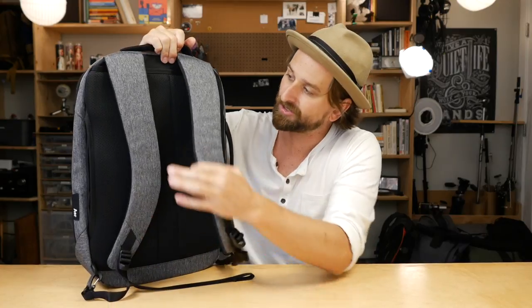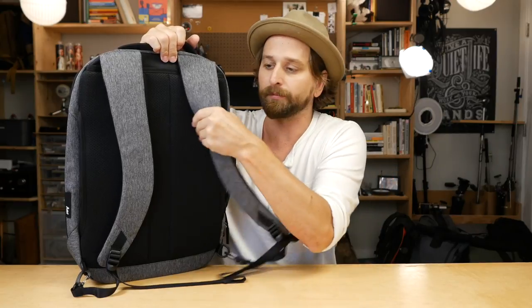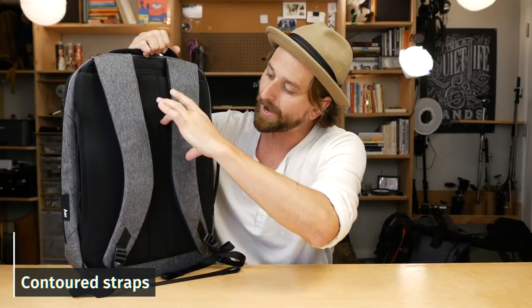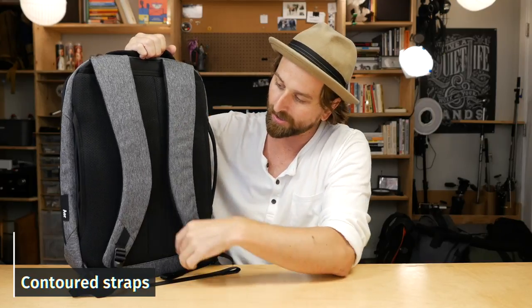Let's talk about what it's like to use. First, I want to get into the back of the bag. These straps — they're fine. You're not going to complain about them. They have that contoured shape. AER's original bags didn't have the contour and they could kind of pinch your neck a little. This one goes around your neck and hugs you down where it matters. They don't have a sternum strap on this sucker.